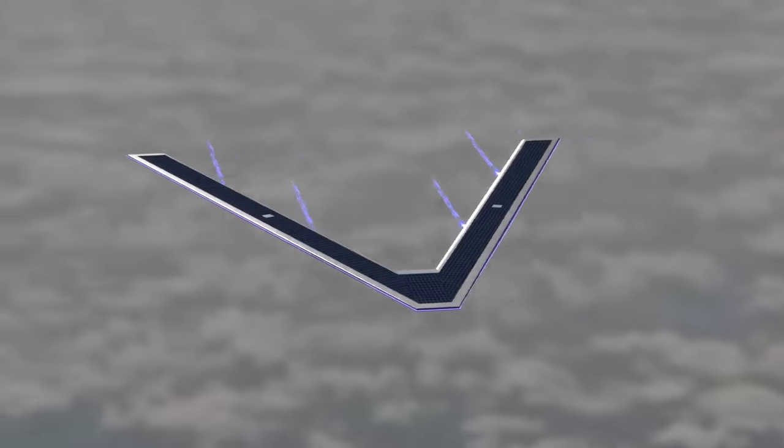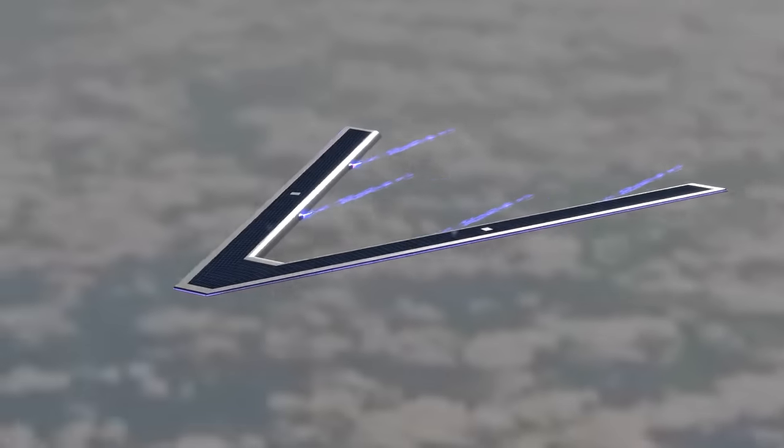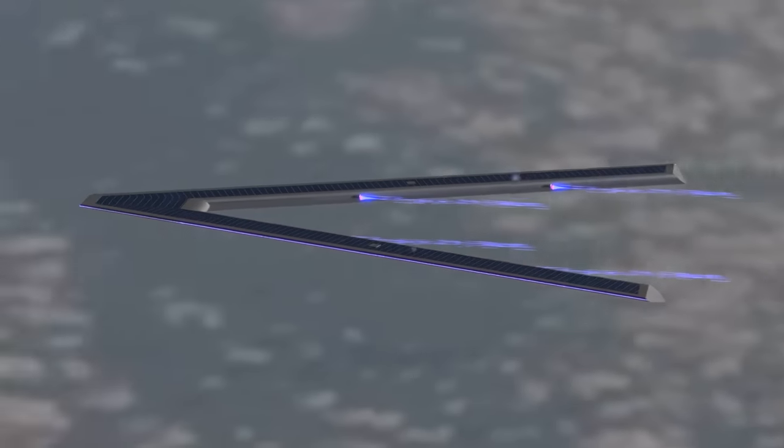This is a Space Launch Vehicle being developed at JP Aerospace. It is the latest configuration of the Orbital Airship, the Ascender H1 variant.